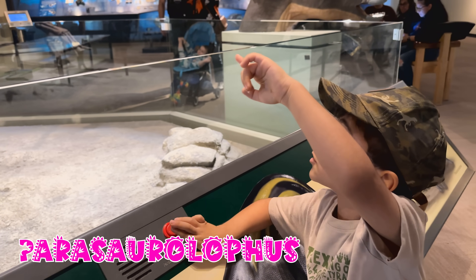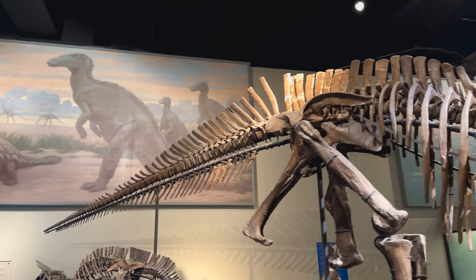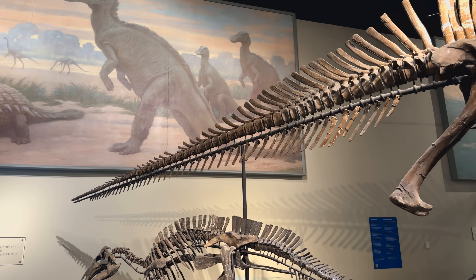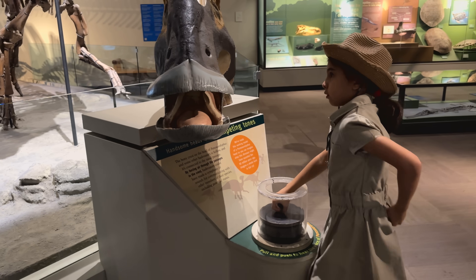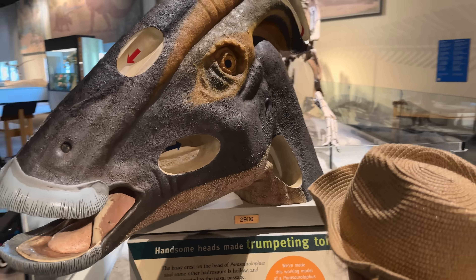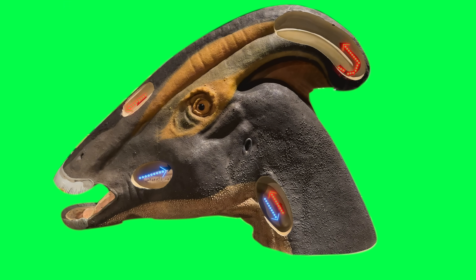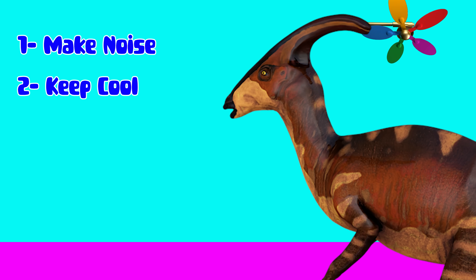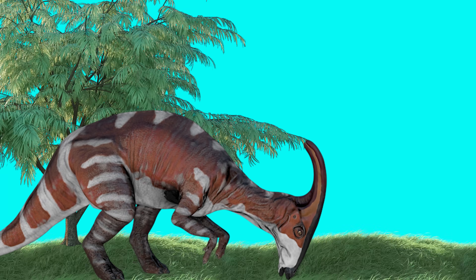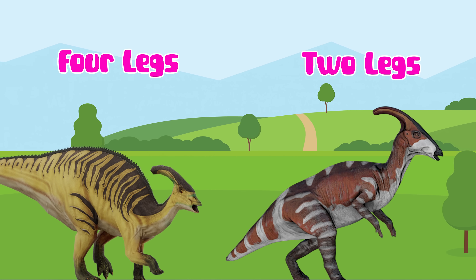Look at the dinosaur Parasaurolophus. It has a big long crest on its head that might have helped it make noises or keep cool. They ate plants and could walk on two or four legs.